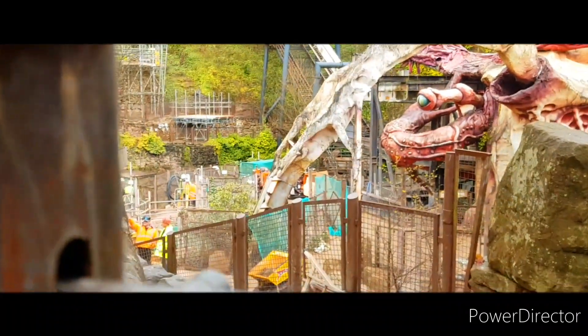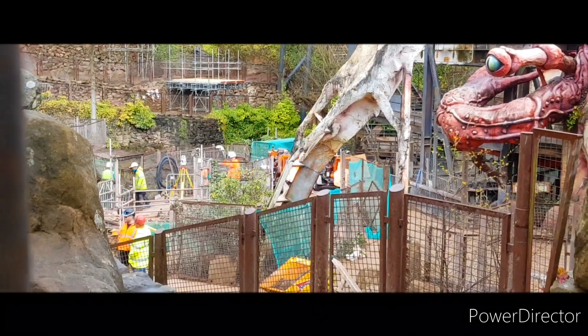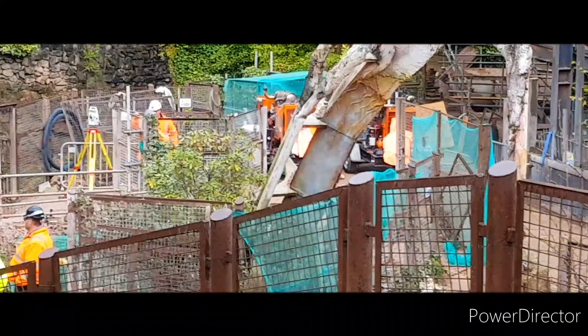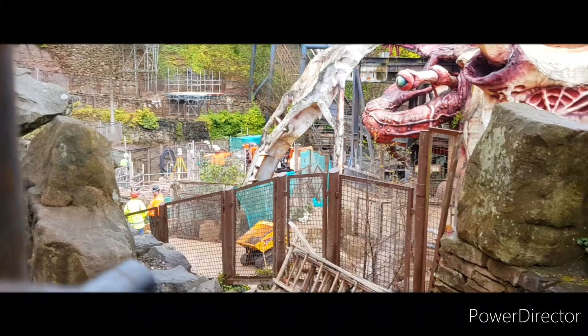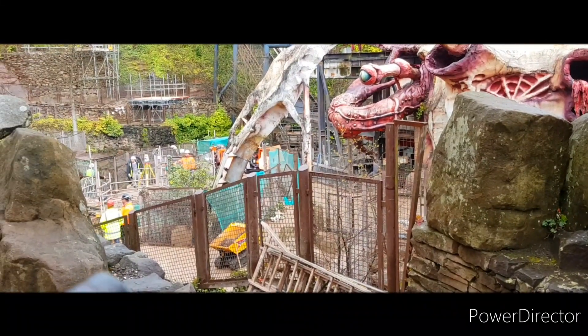Here we are at another angle and we can see a lot more of what's taking place in the pit. There are quite a few people down there working and there's a lot of scaffolding. I'm pretty sure that's where the crane has just been to take something out. I believe that's where the footers for the zero-g roll used to be, and if my theory is correct they may have just taken out some of the bolts for those footers in that little orange box.